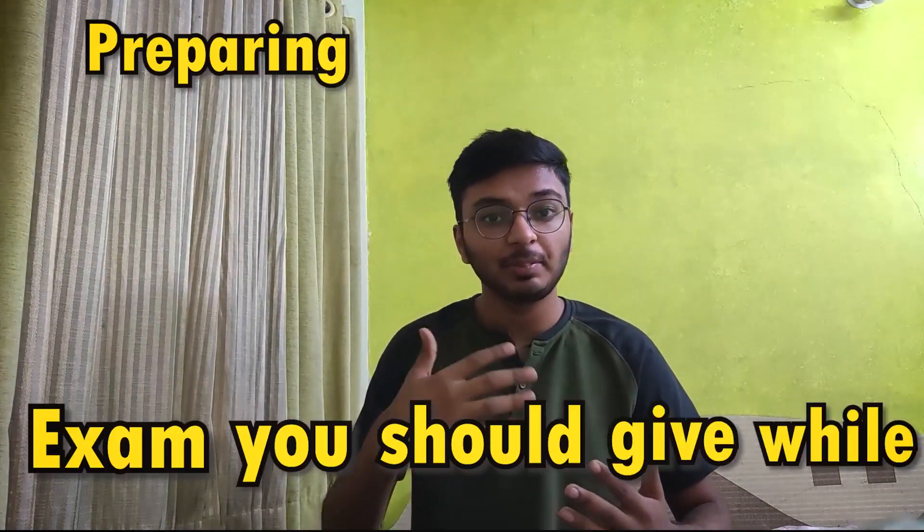Hi everyone, I am Aryan. One message I used to get a lot from you guys was to make a video on exams you should give while preparing for JEE. So here are some of the exams which I found useful and I think you should give during your JEE preparation, which can connect as a backup for you.